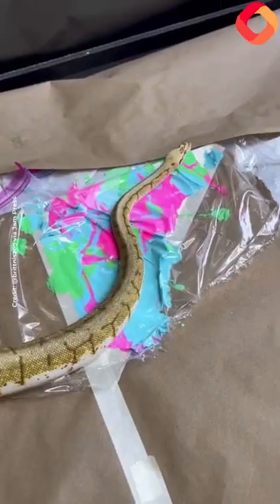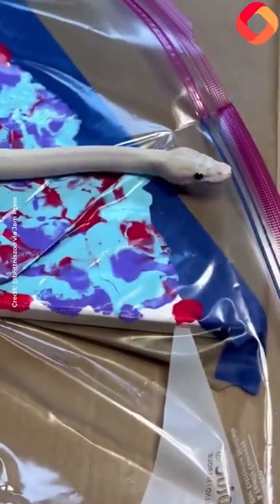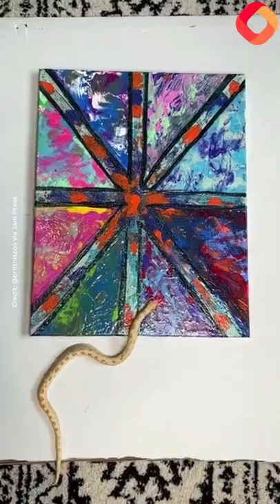9 out of 11 of my reptiles have been painting on one canvas. Let me know what you guys think. Make sure to like and follow and comment on what you guys think we should do next.